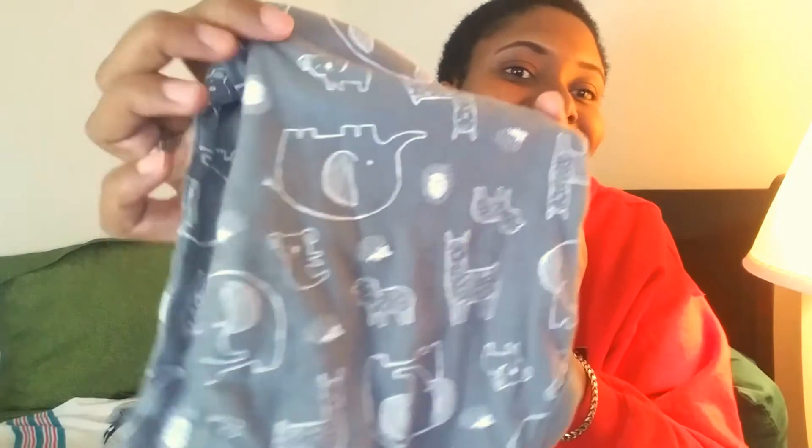And here again we have another onesie without any bottom. But just look at the print — these prints are so cute, I love them. And that's all the clothes that I got from Target!